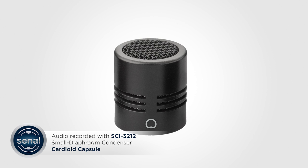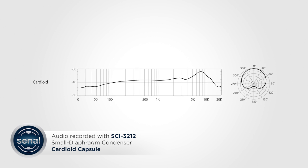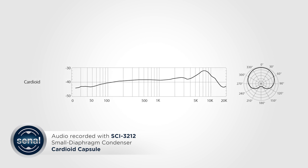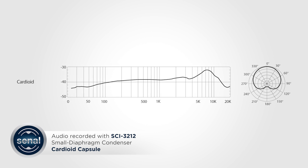You're now hearing me through the cardioid capsule. This pickup pattern is heart-shaped and rejects sound from directly behind the microphone. While it's still directional, it's slightly more lenient than the super cardioid in terms of placement. Most songs I've worked on have had the vocalist miked with a cardioid condenser.